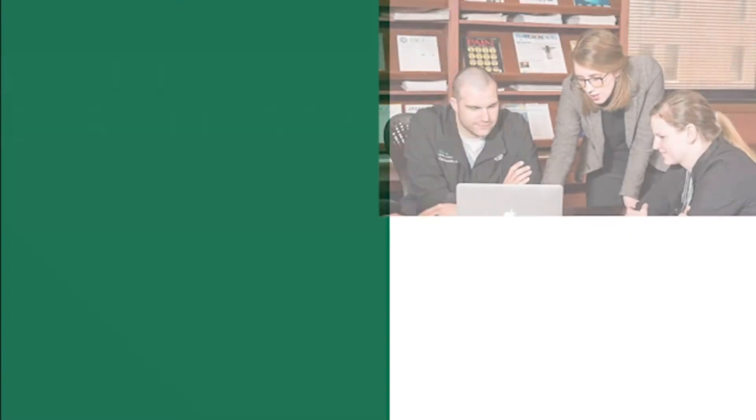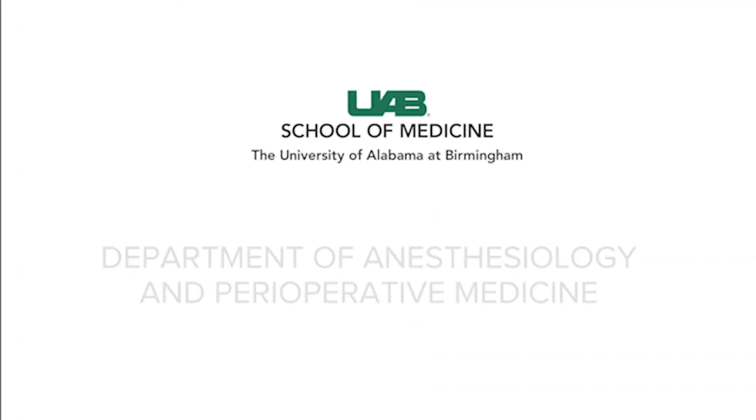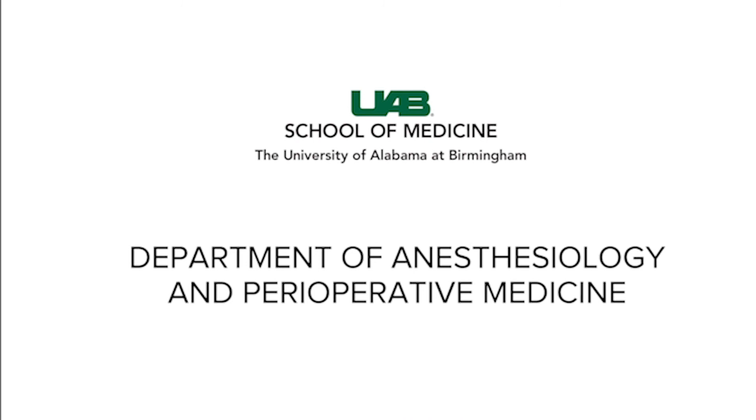I hope to see you at UAB sometime in the future. Thank you.